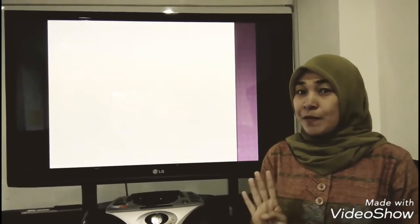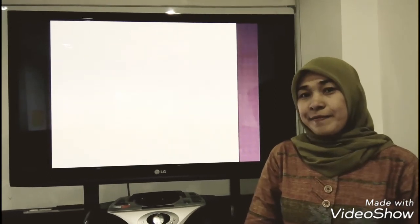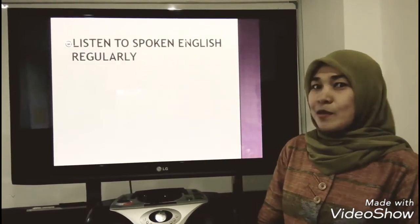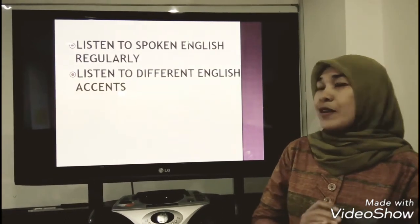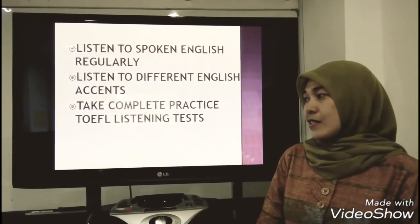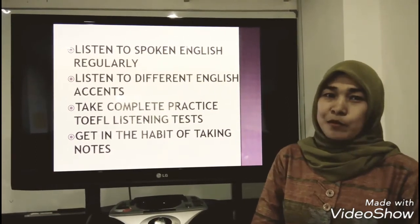Do you still remember the four tips that I've already discussed with you? Let's review. The first one: listen to spoken English regularly. Then, listen to different English accents. Next, take complete practice TOEFL listening tests. And the last one: get in the habit of taking notes.